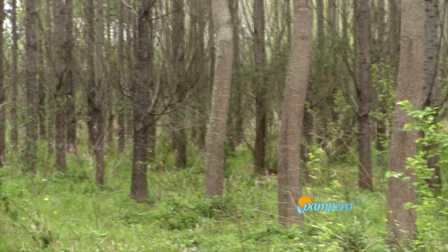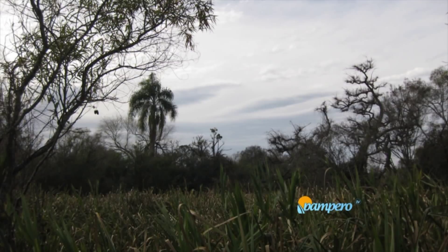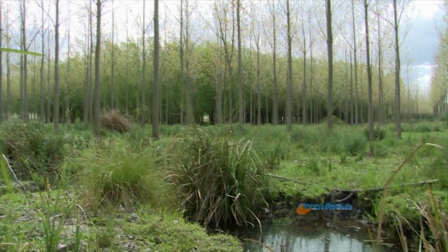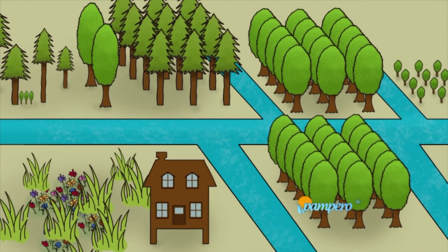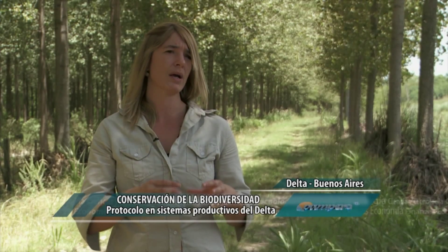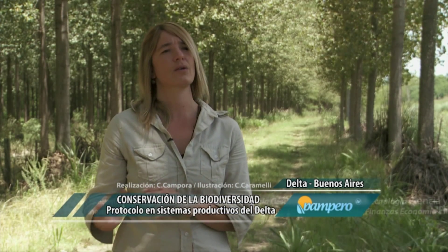Las estrategias a escala de sitio son más recomendadas para establecimientos pequeños, en los cuales el productor no tiene superficie para destinar a la conservación. Lo que se puede hacer, por ejemplo, es manejar el sotobosque de las plantaciones forestales para que crezca y tenga mayor estructura, brindando hábitat para aves, mamíferos, insectos y anfibios. Las estrategias a escala de paisaje se recomiendan para establecimientos mayores a 200 hectáreas, donde se pueden crear refugios de 1 a 10 hectáreas que constituyen un corredor biológico conectado a la Reserva de Biósfera Delta del Paraná.